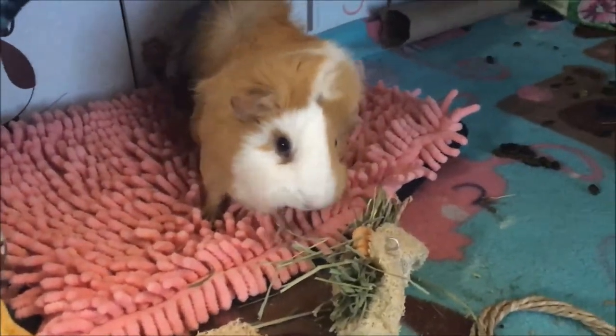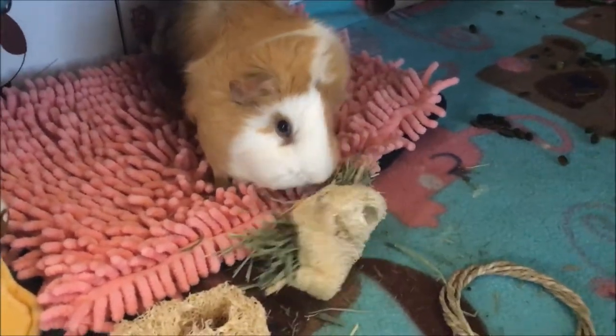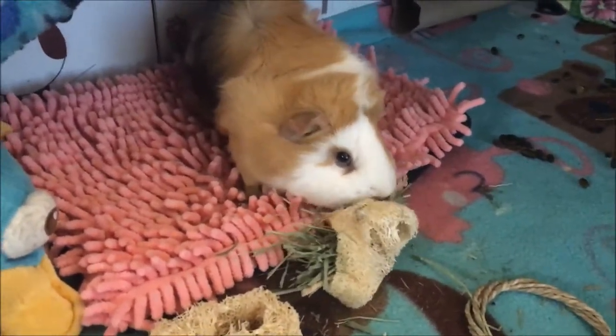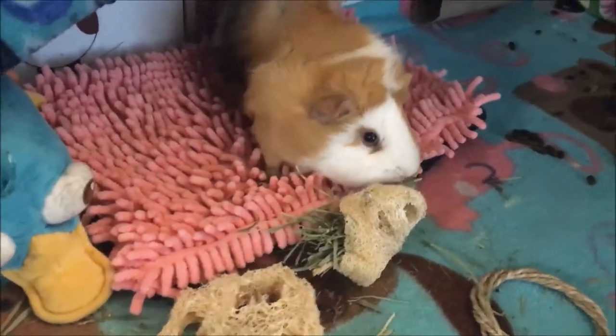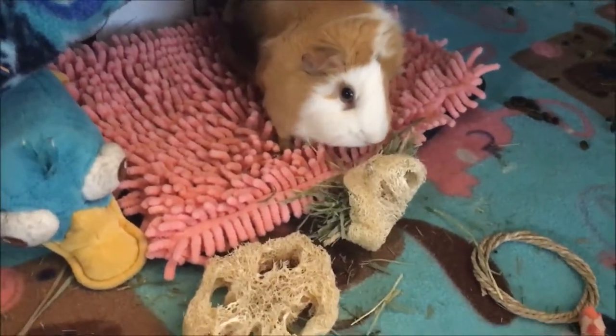So it looks like the loofah taco was the biggest hit here. But we also have a couple other chew toys that we've been using from Magical Chinchilla from the last order we got. I really like their items.